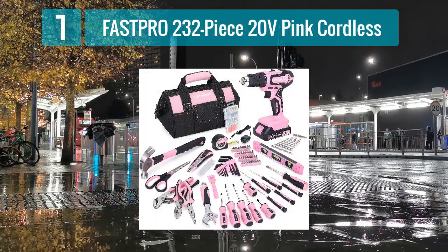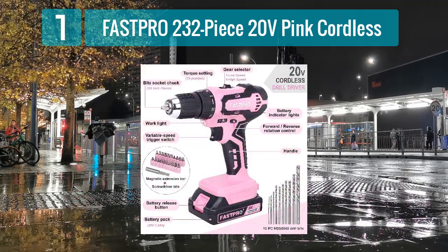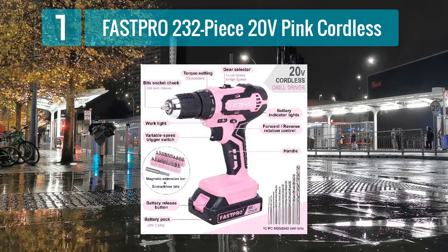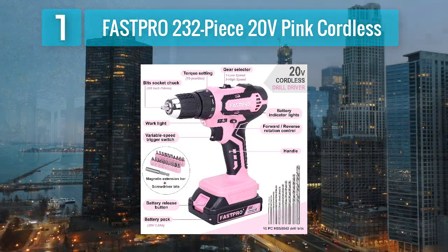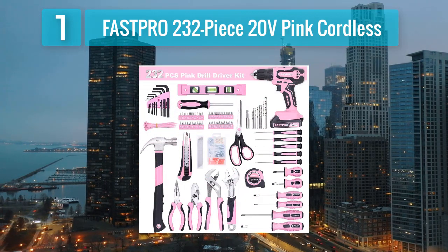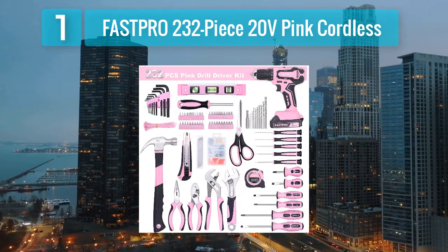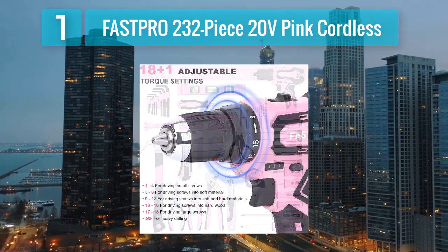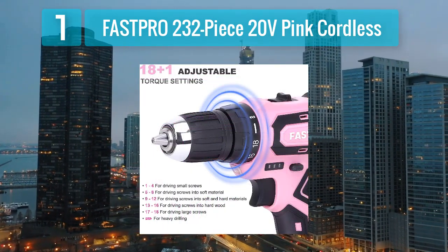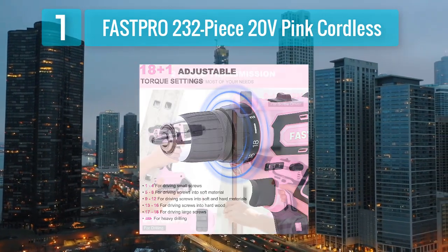Coming in at number 1: the Fast Pro 232-piece 20-volt pink cordless tool set. This is an excellent choice for women who value both functionality and style. The set comes in an attractive pink color, adding a touch of femininity to your toolbox. The 20-volt cordless drill included provides the versatility needed for various tasks. The 232-piece set covers a wide range of tools, ensuring that you have the right equipment for any job.